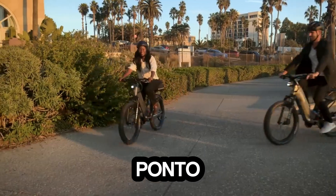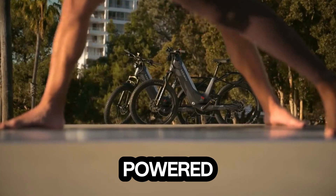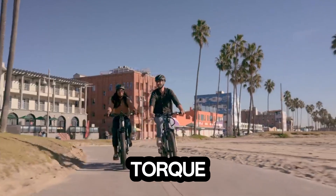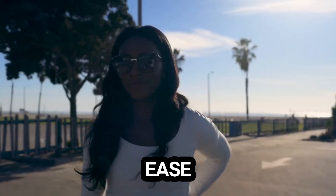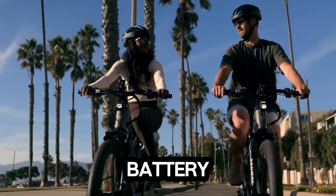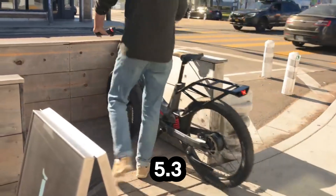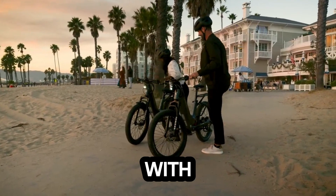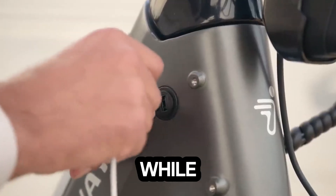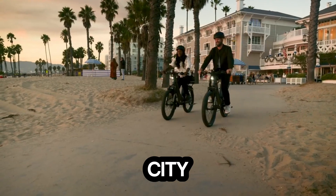Meet the Electra Ponto Go, an electric bike built for thrill, freedom, and everyday performance. Powered by a 750W motor delivering an impressive 175Nm of torque, it pushes up to 20 mph with ease. Its 936Wh, 48V battery keeps you going for nearly 88 miles on a single charge, and it's fully recharged in just 5.3 hours. Comfort meets control with adjustable front and rear suspension offering 80mm and 70mm travel, while 26x 3.0-inch Kenda tires glide smoothly over city streets or rugged trails.